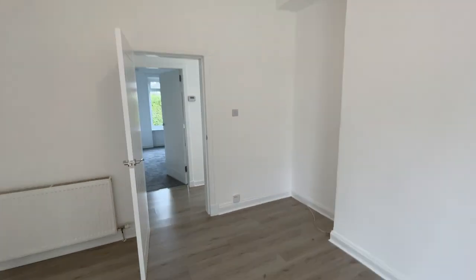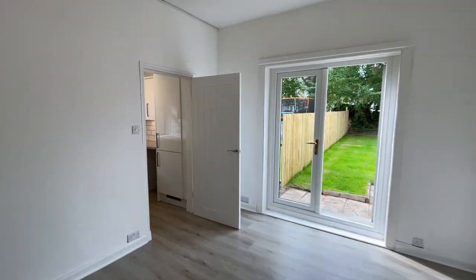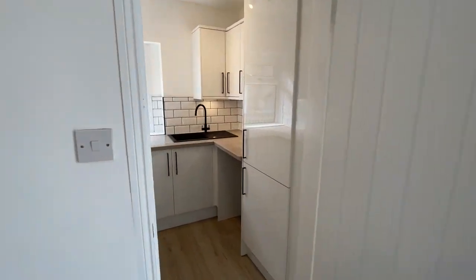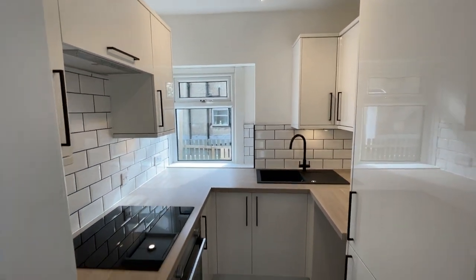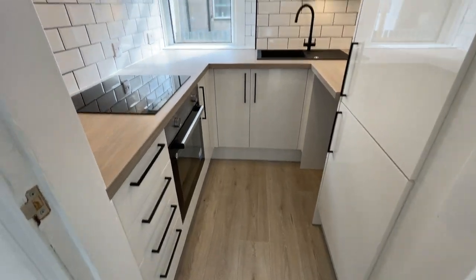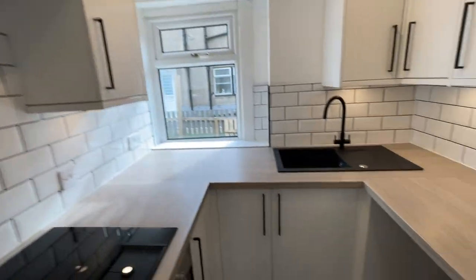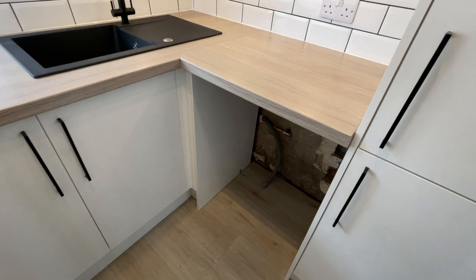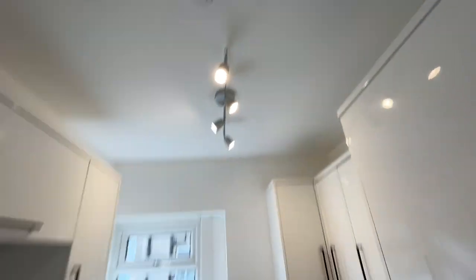Off the living room you've got the kitchen. There's an integrated fridge freezer, and all the kitchen's been redone so it's really modern looking — all brand new. Space for the washing machine, nice black handles. Really smart looking.